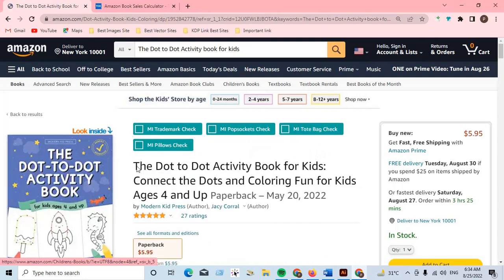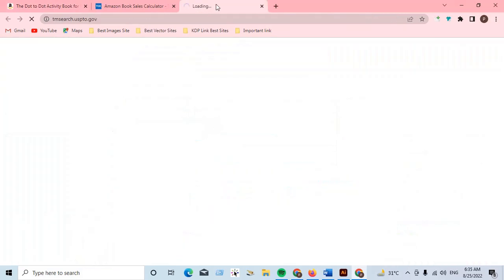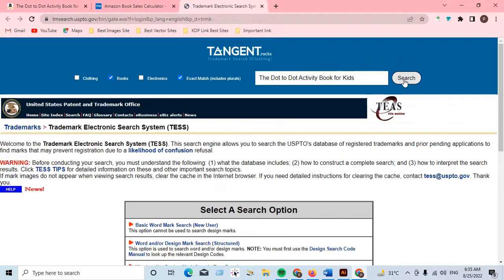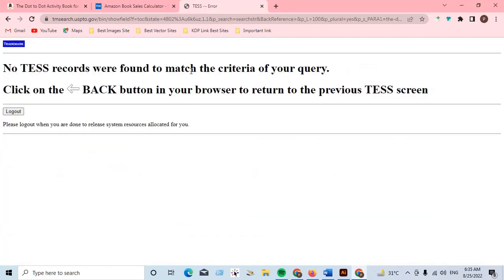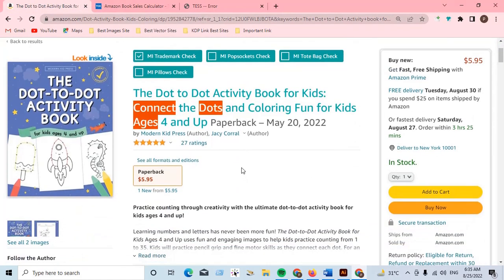We can also check out whether this niche has a trademark or not. Searching 'dot-to-dot activity book for kids' — no records are found to match the criteria of your query, so this is a safe niche. You can upload this product on Amazon KDP safely.